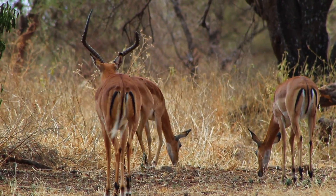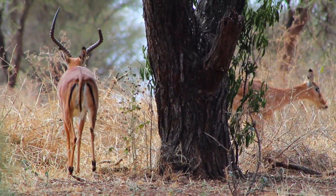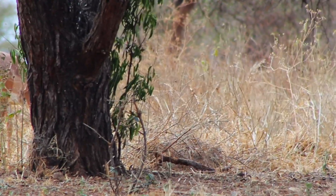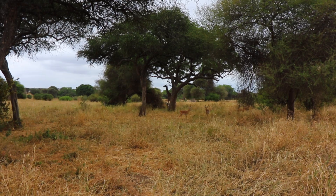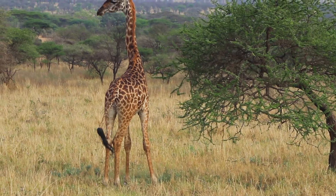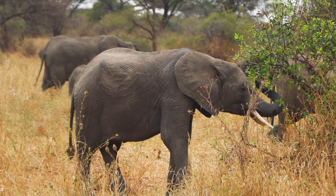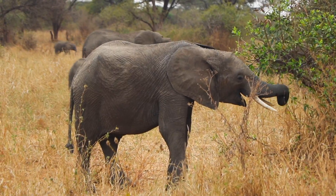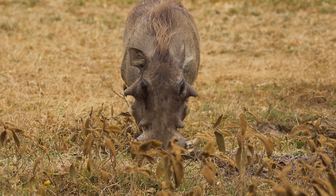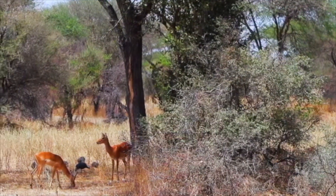Now he must herd the females and try to keep them within his own territory. It's not easy, but such is the way of the impala. Living in an ecotone brings the impala in contact with many other animals — giraffes, elephants are all its neighbors. Warthogs will feed beside them, and most of these animals are beneficial.